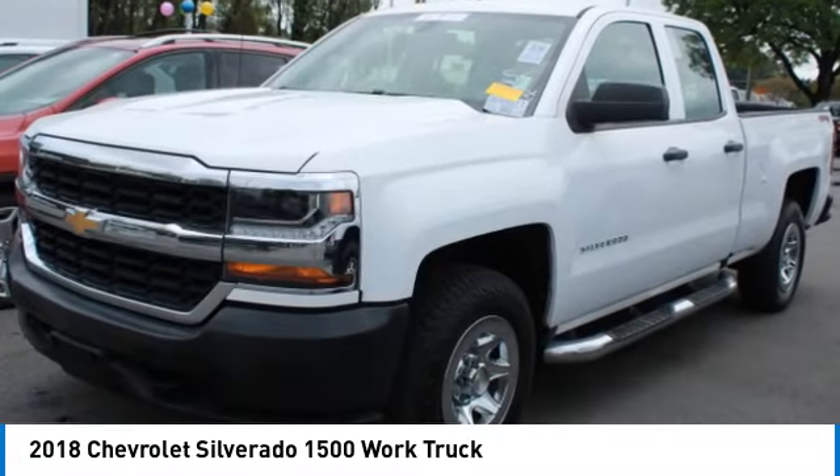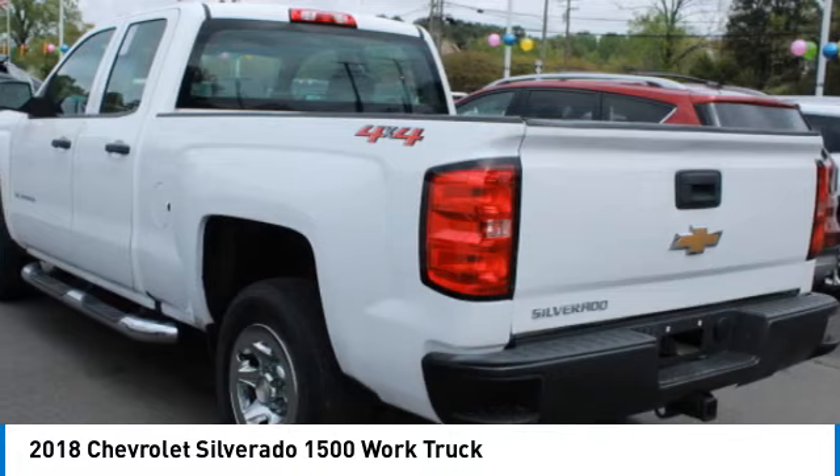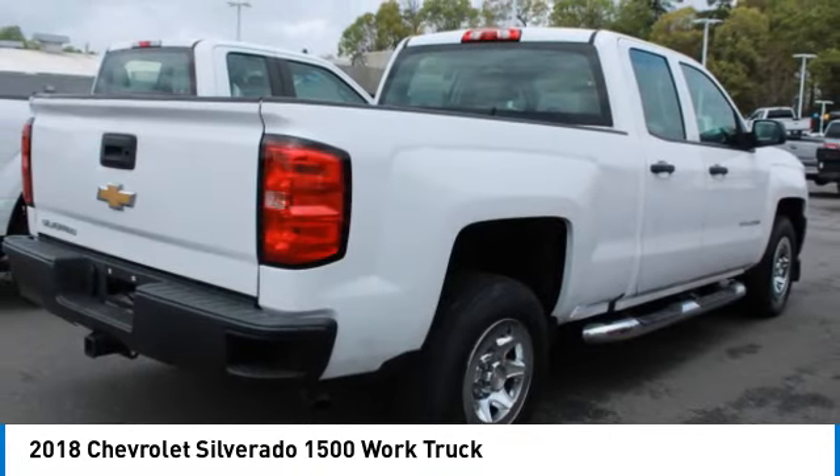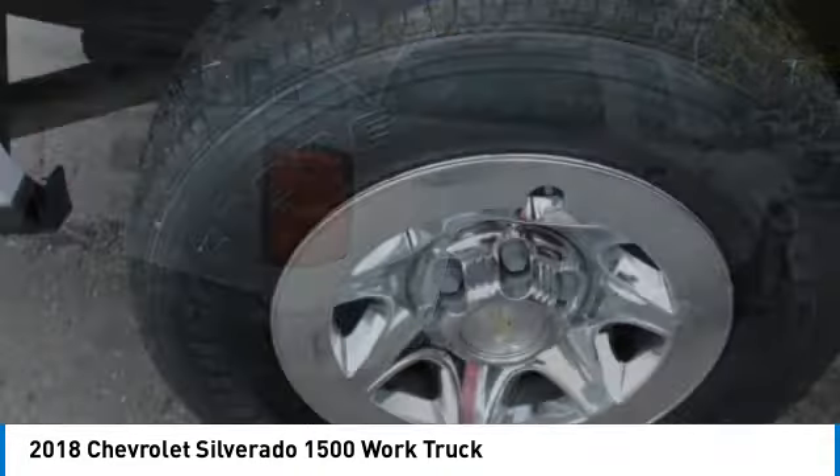Stop by and take a look at the 2018 Silverado 1500. The Chevy Silverado 1500 has the lowest cost of ownership of any full size pickup. This vehicle has less than 35,000 miles.